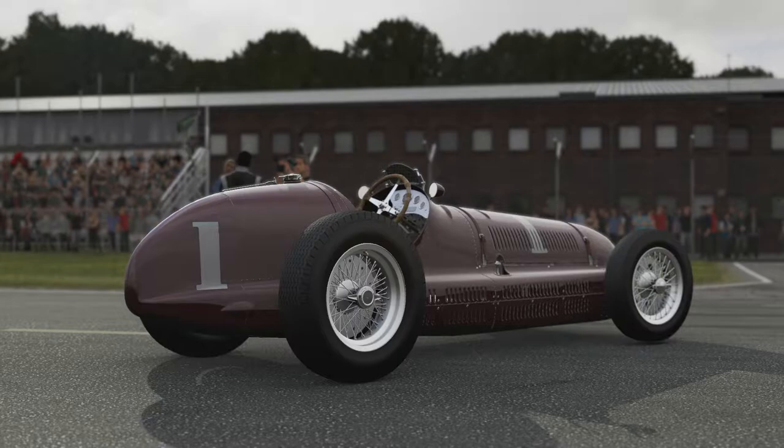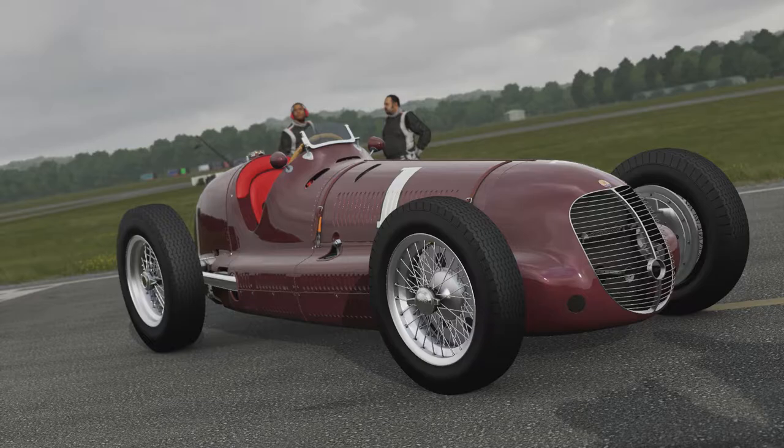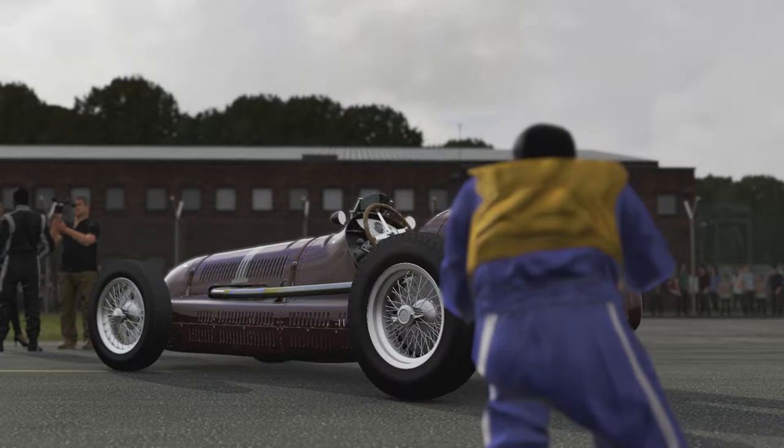Welcome everyone to another episode of Extreme Power No Handling, and today we're dealing with a 1939 Maserati 8CTF. It has 511 horsepower, a 3.6 litre straight 8, and it weighs 2,013 pounds.